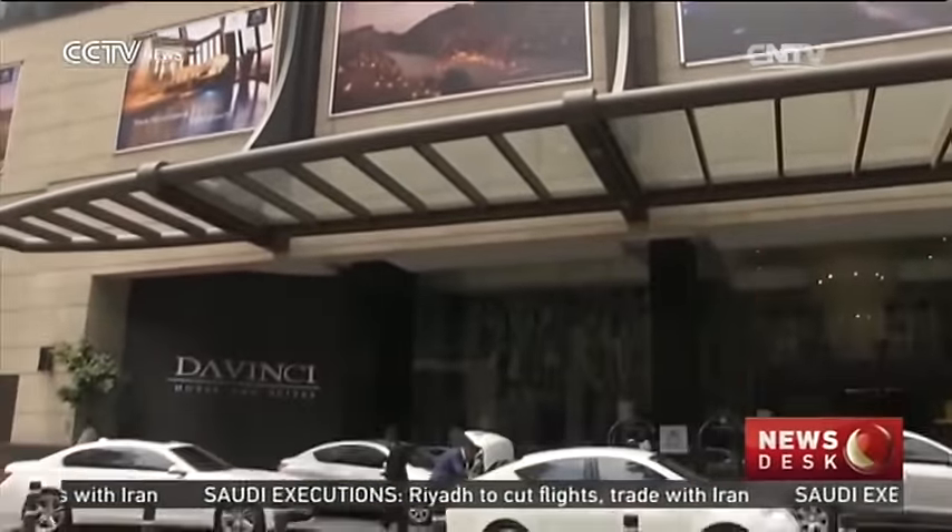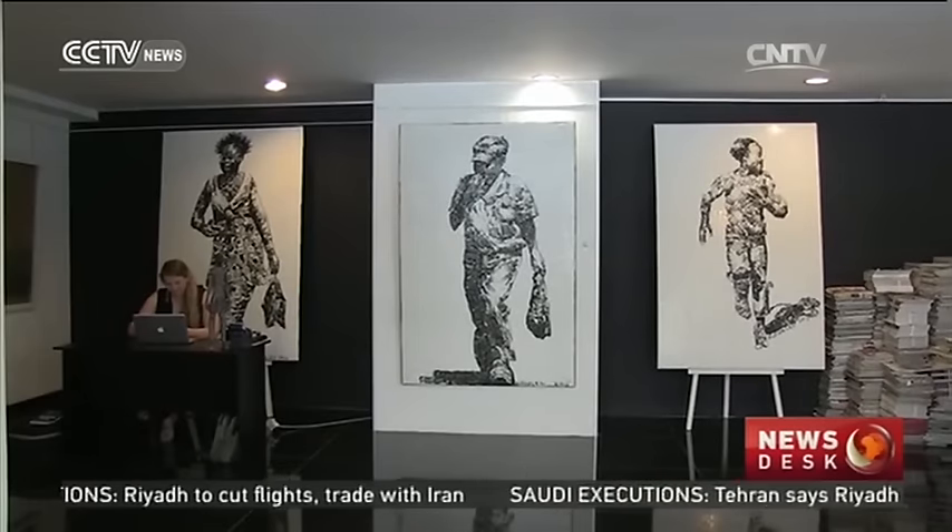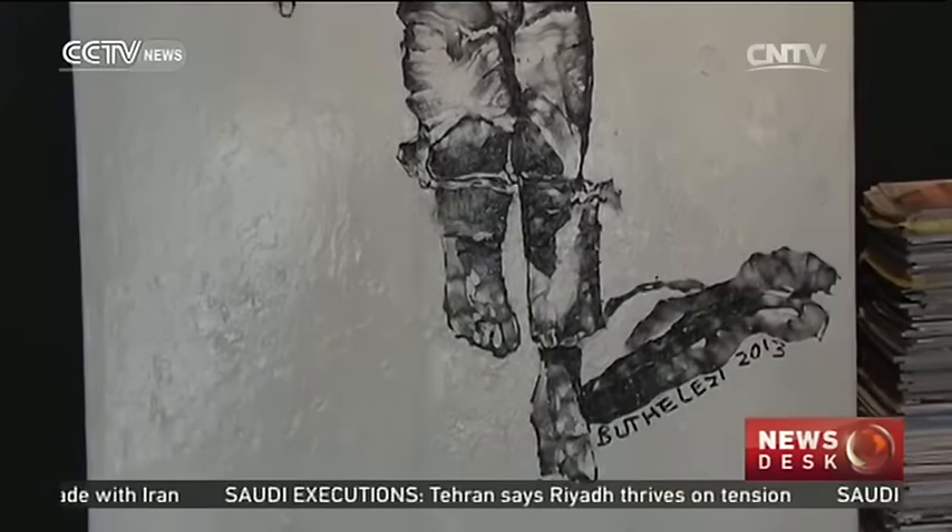Buthelezi's work has been exhibited in the United States, Canada and Europe. He's represented South Africa at the Cairo and Prague Biennales, as well as both Johannesburg Biennales.